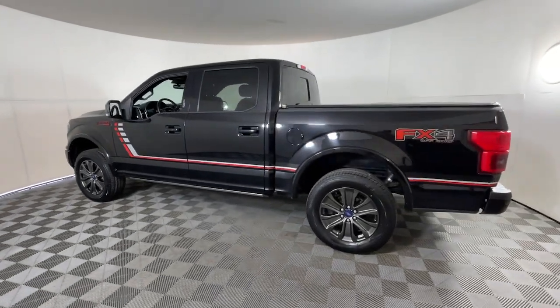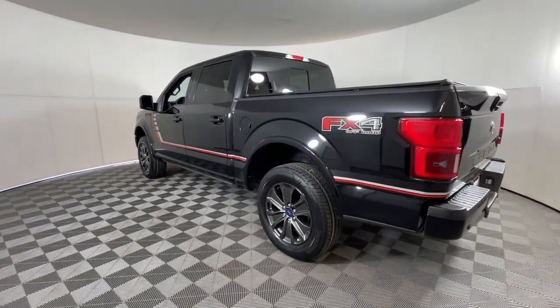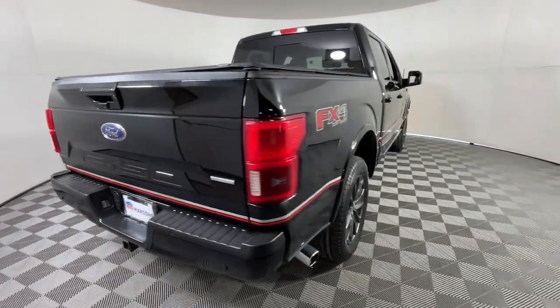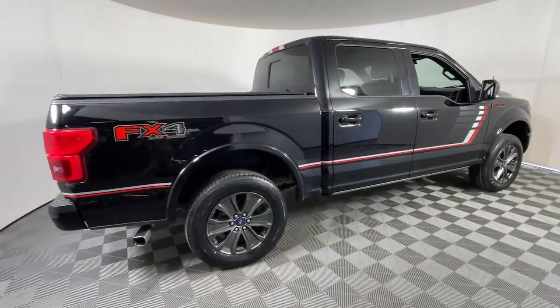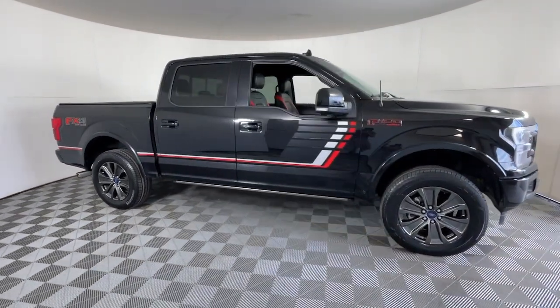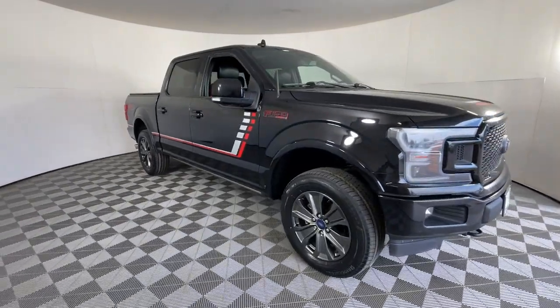Go home happy with the 2018 Ford F-150. This vehicle is an outstanding buy with fewer than 150,000 miles on the odometer. Enjoy a new level of ease and confidence whether at work or play when you're in this F-150.